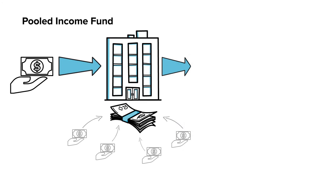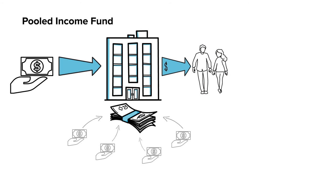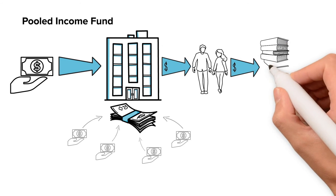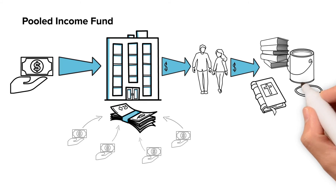Participating in a pooled income fund allows you, your spouse, or another individual to receive income during life and to designate a charitable beneficiary to receive the remainder of your invested contribution at the end of the last designated lifetime.